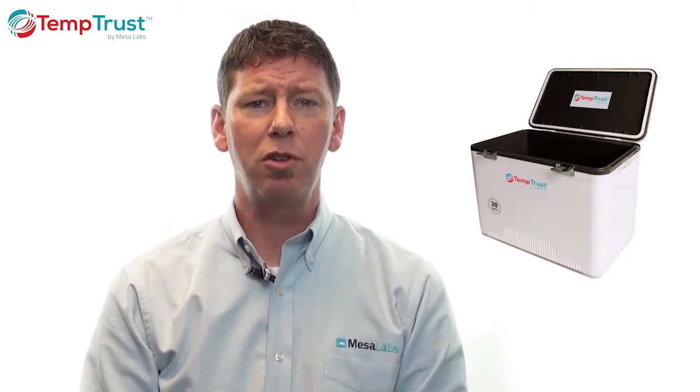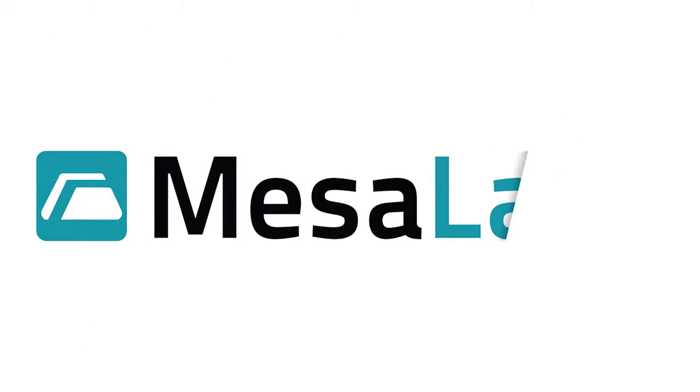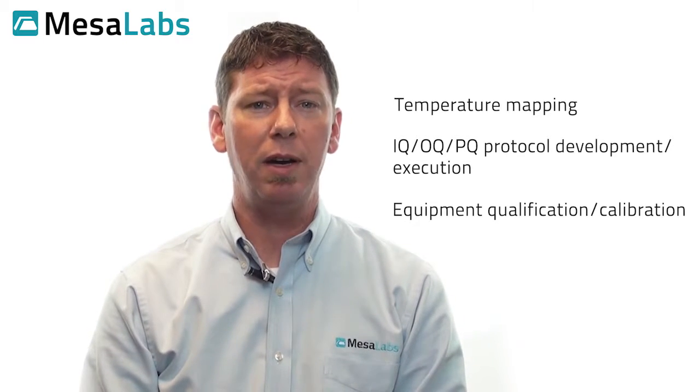Mesa offers TempTrust cold chain qualified packaging solutions and related services to help clients assure their pharmaceuticals, blood, tissue, and other products remain in compliance with regulatory guidelines and are stored or transported under ideal conditions. Temperature mapping, IQ, OQ, PQ, protocol development and execution, and equipment qualification and calibration are just part of the compliance and validation services that Mesa now offers to fit your validation needs. Find out how Mesa Labs can help improve your process. Visit us today at mesalabs.com.